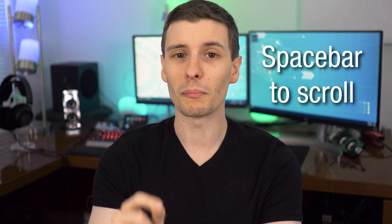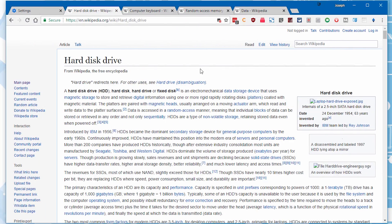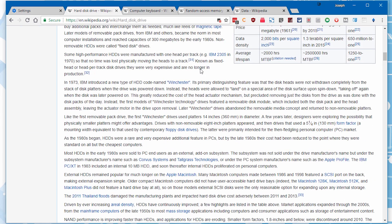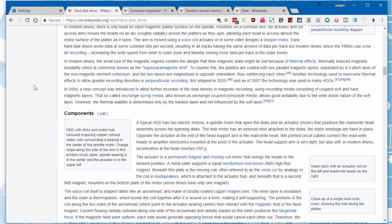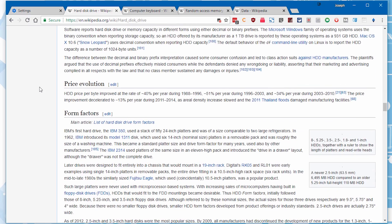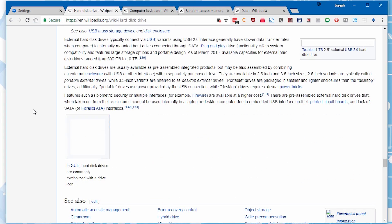These next few are having to do with shortcuts on your keyboard and mouse — they're pretty quick, but still useful. Number two: if you ever find yourself scrolling down a long website trying to read something, you can press the spacebar to much more easily scroll down. It will jump to just above the bottom of the screen where you were, so you can continuously scroll down the whole page in chunks and not miss anything.